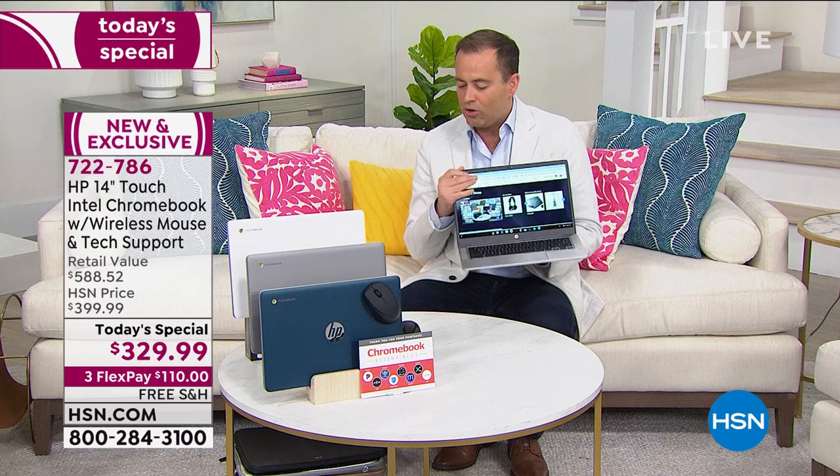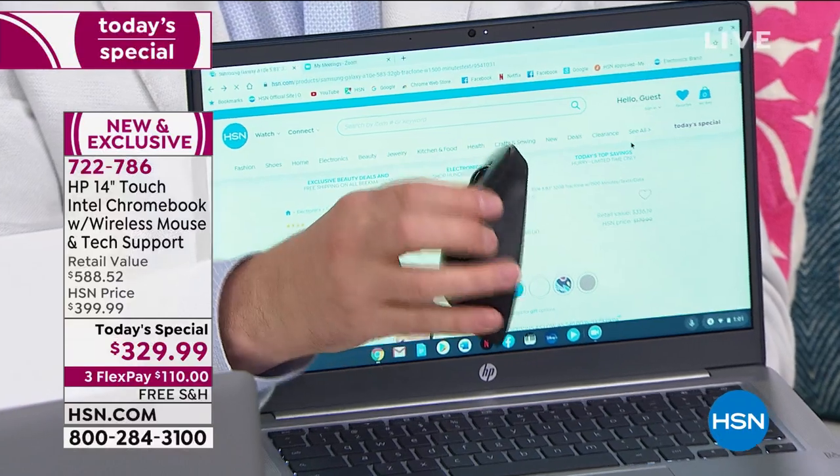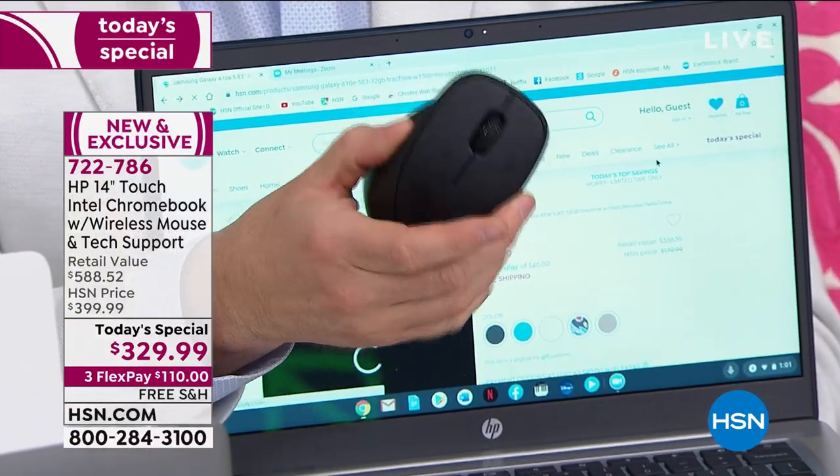With our bundle tonight we're going to include for the first time ever the official HP x4000, an ergonomically designed mouse. The battery life on this mouse — you're probably wrong — it's 30 months. 30 months. We could spend a whole 30 minutes talking about just the mouse. It's great when you're doing a lot of work and you want something nice and easy to use rather than just the touchpad.